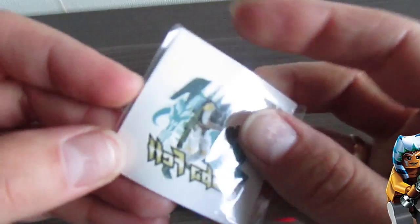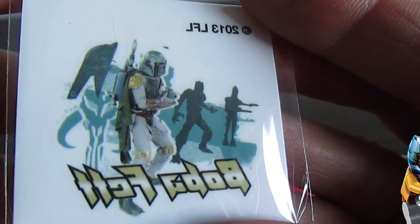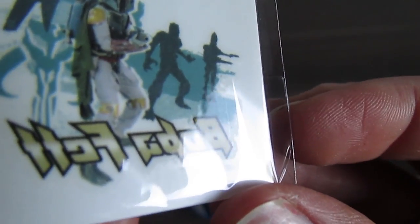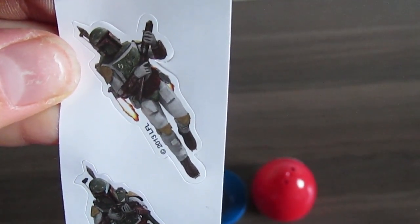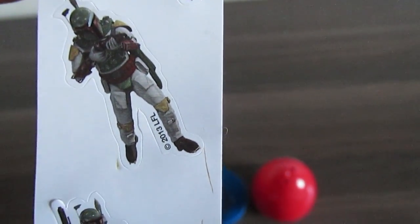What else can we see in here? It's a tattoo. There's a caption — we'll see the caption on our hand later on. And there's something else: we've got three different stickers of Boba Fett.